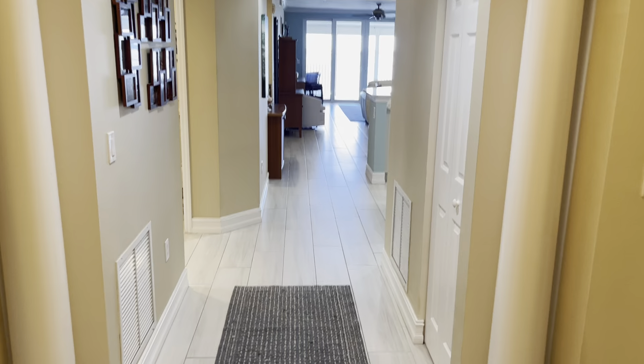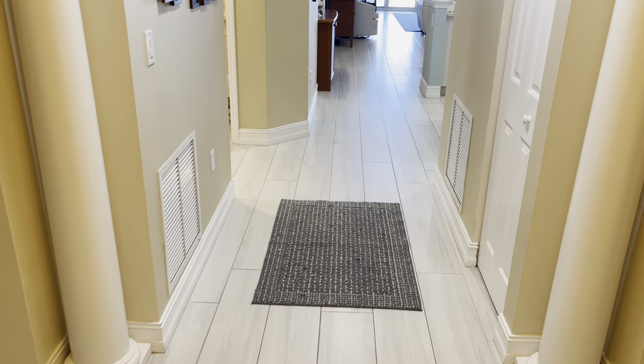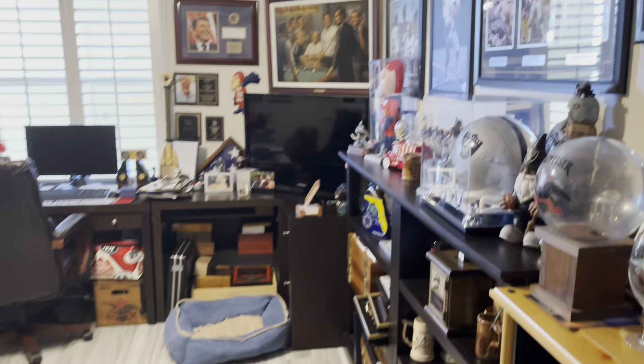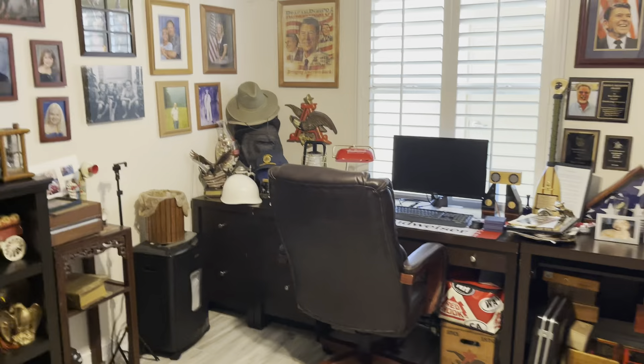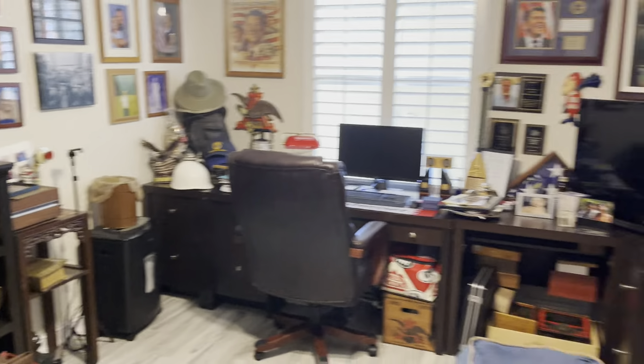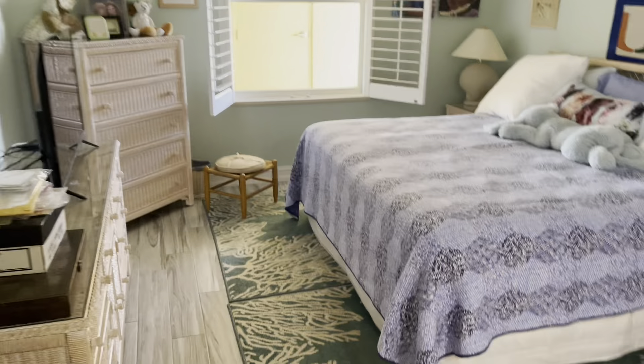This is all wood tile flooring. To the right we have a bedroom they're using as an office, but there is a closet so it would actually be considered a bedroom as well. Back to the foyer and over to the second bedroom — this has a king-size bed, so these are very large rooms.